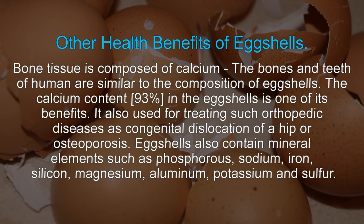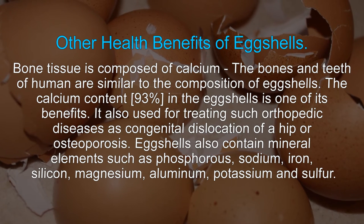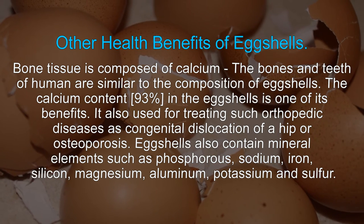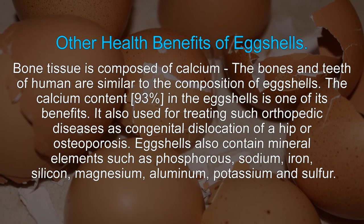Other health benefits of eggshells: bone tissue is composed of calcium, and the bones and teeth of humans are similar in composition to eggshells. The calcium content is 93% in eggshells. It is also used for treating orthopedic diseases such as congenital dislocation of the hip or osteoporosis.